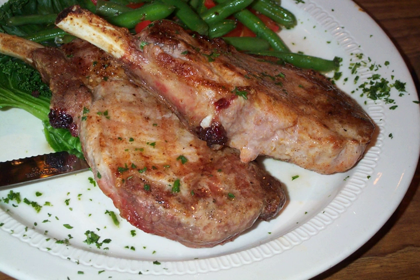Chops are generally cut from pork, lamb, veal, or mutton, but also from game such as venison. They are cut perpendicular to the spine and usually include a rib and a section of spine. They are typically cut from 10 to 50 mm thick.